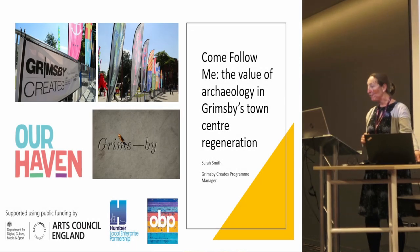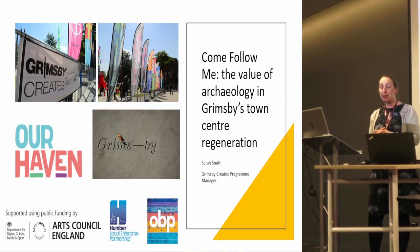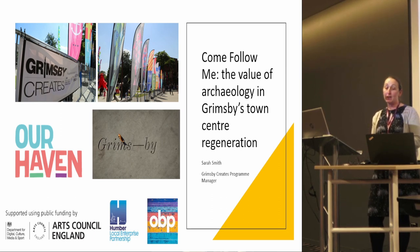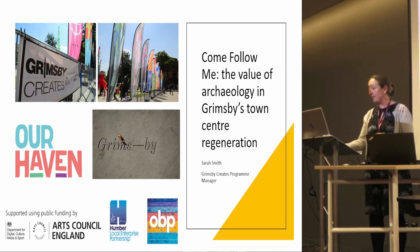Good afternoon everybody. This session will showcase the town centre regeneration projects in Grimsby which have been completed as part of the town's Heritage Action Zone and the Cultural Development Fund sponsored Grimsby Creates programme, all aimed at renewing local pride and reactivating the town centre.